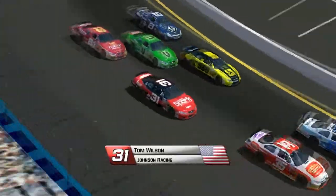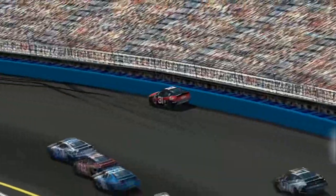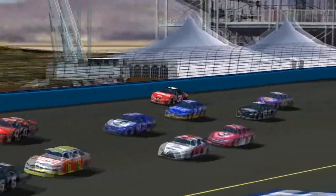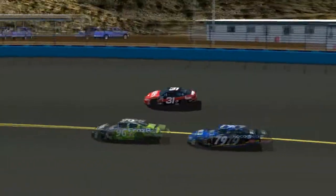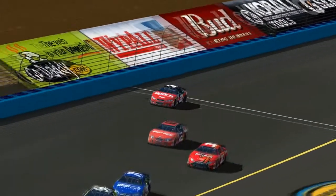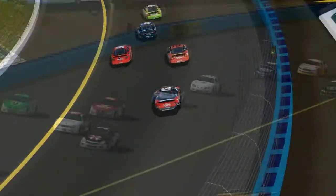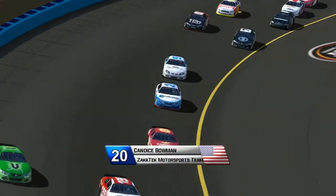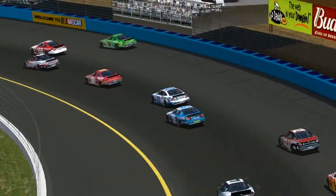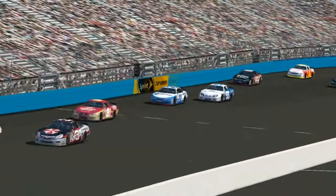Here's Tom Wilson running about mid pack. Sapphire Anderson gets into him — he goes into the outside wall, gets some rear end damage, and he's going to continue on. But there is going to be no caution for this one. Look at all those positions that Tom Wilson in the 31 is losing — that's a really tough break for him. Here is Candace Bowman in the 20 running in 20th, a fantastic run for the Zaktek Motorsports team.